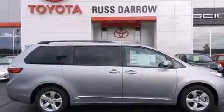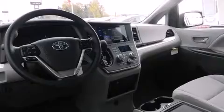An auto dimming rear view mirror, a home link feature, front and rear reading lights, and an auxiliary power outlet.